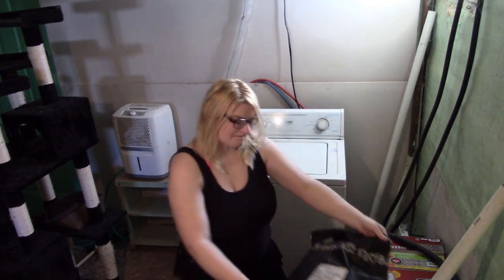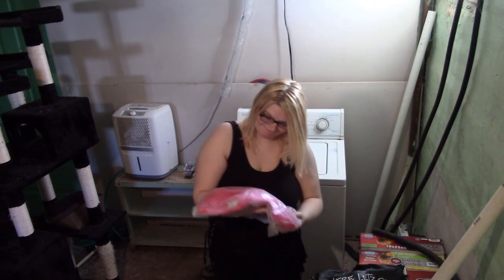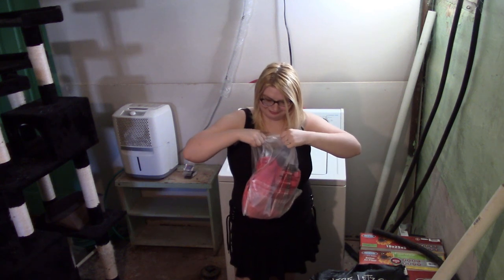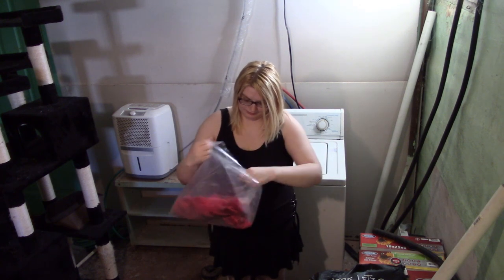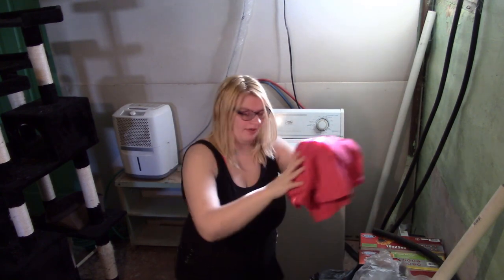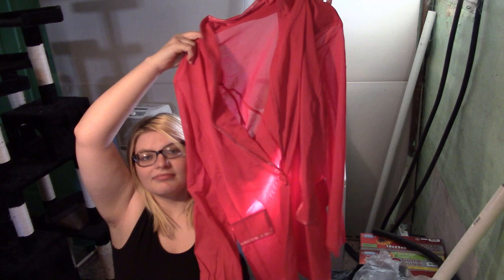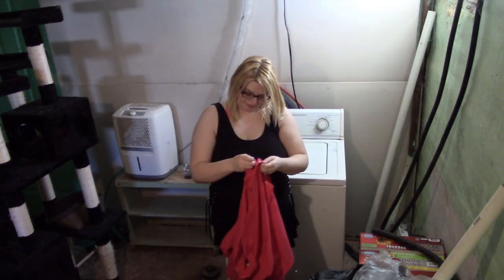Hi guys, welcome back to my channel, or welcome if you are new here. Today we are doing a Dolls Kill haul. The first thing I got was a pink mesh blazer called the Candy Serving Class with Sass Mesh Blazer — I will have it linked below. I got it in a size 1X, and I got everything in a 1X. I'll show it to you and then try it on. We are in my basement because it has the best view where you can see my full body.